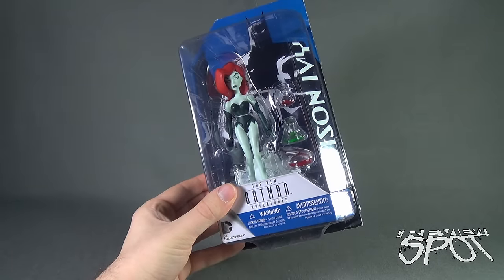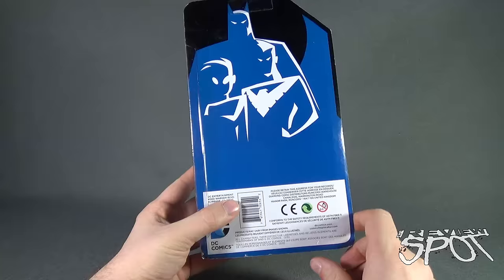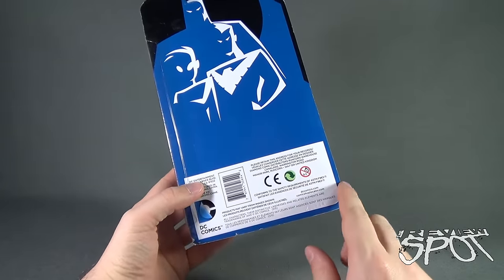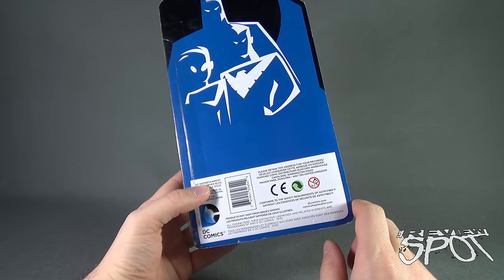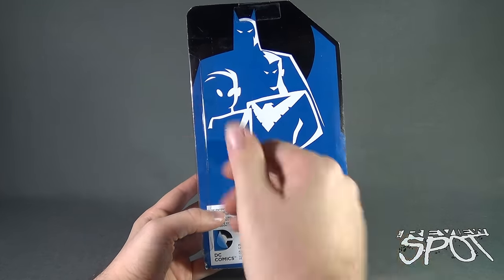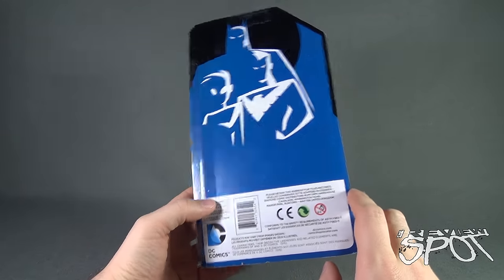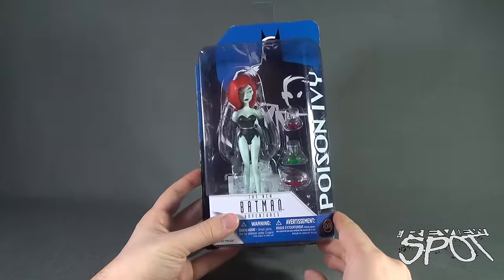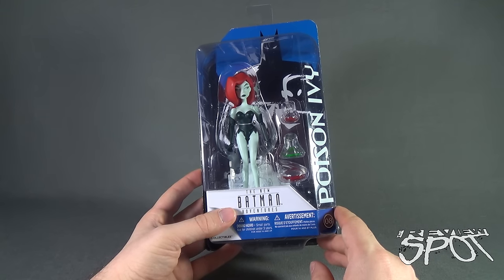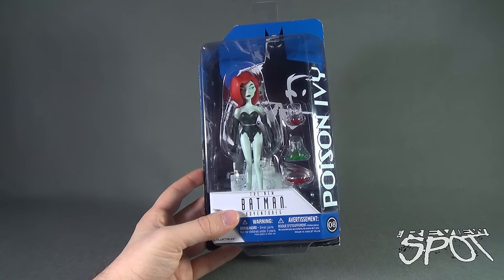That is number eight from the New Batman Adventures, the same line also giving us the animated series figures. Spin around the back of the package and you will see nothing - absolutely nothing - you will see www.dccomics.com and www.comicsshoplocator.com, but other than that you've got Nightwing, Tim Drake Robin, and Batman just in silhouette form. We're going to take a break and get this opened up.